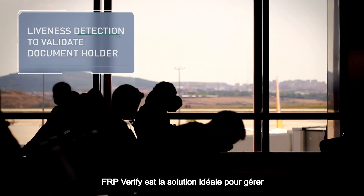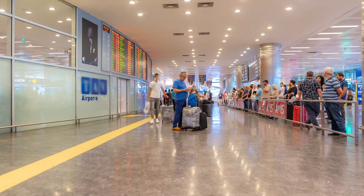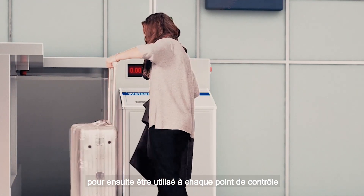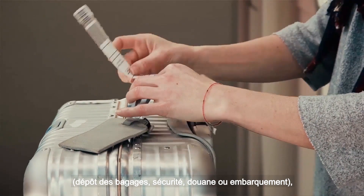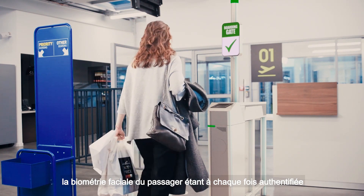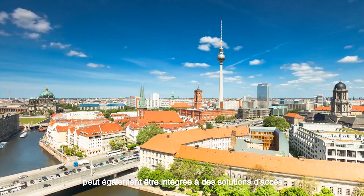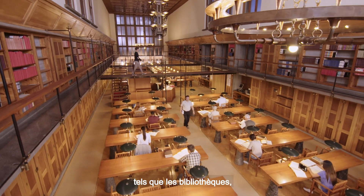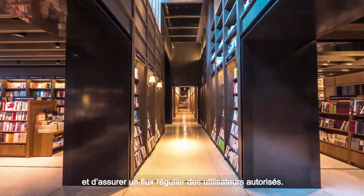FRP Verify is ideal for managing the flow of passengers through an airport, for example. An ID token can be created upon check-in that is then authenticated at each ID checkpoint, such as baggage drop, security, customs or boarding, by capturing the passengers' facial biometrics each time using a camera. This non-intrusive solution can also be integrated into access solutions used in public buildings such as libraries to facilitate identification and ensure a smooth flow of authorised users.